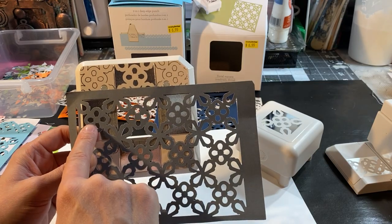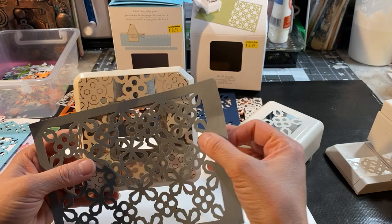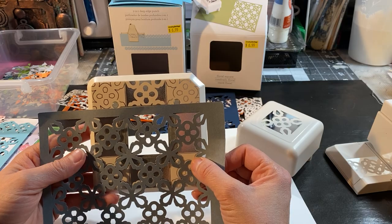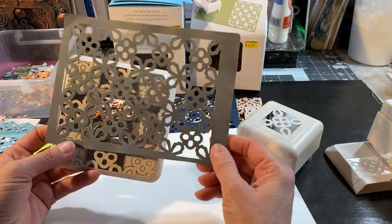So I start from one edge and keep going, keep going, keep going. Make sure that you hold the paper really good and keep going until you get the length that you want at the bottom.